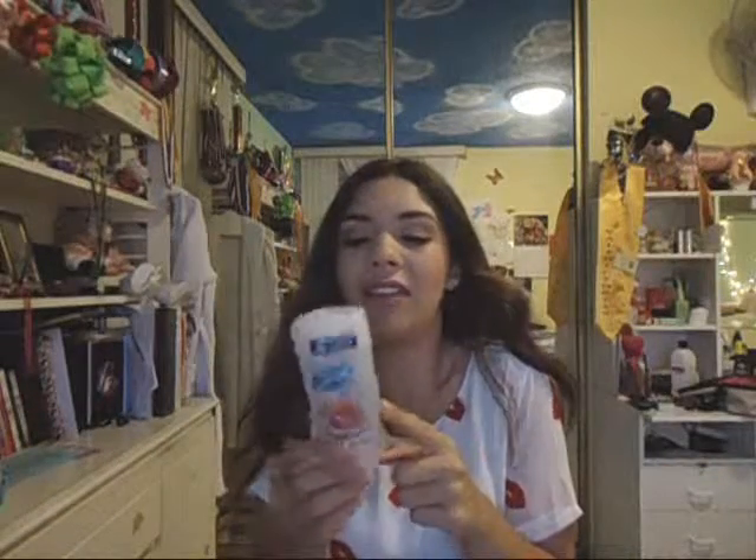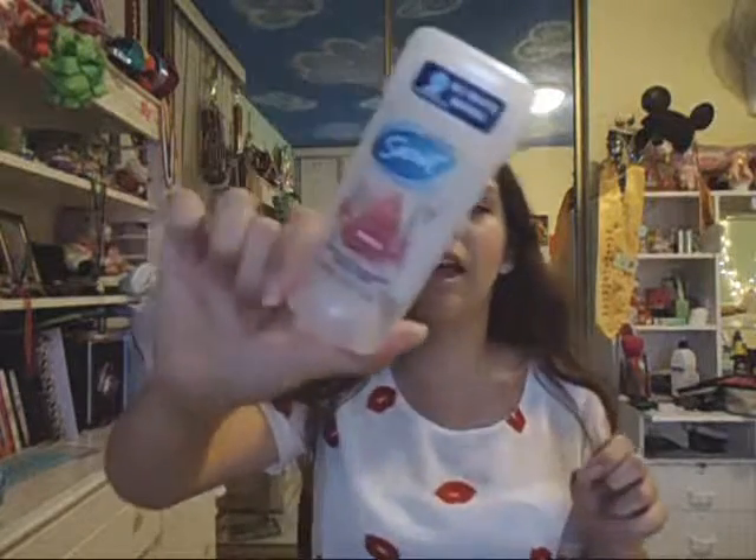Next I have the Secret Paris Romantic Rose deodorant, the clear gel formula. I love this to death — it's clear so there are no white marks, I love the scent, and it's just an awesome deodorant. It smells awesome and it's the Paris Rose scent.